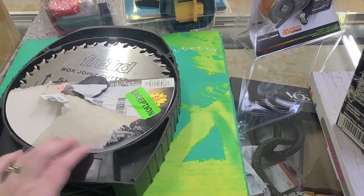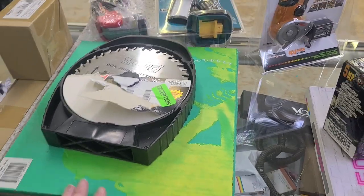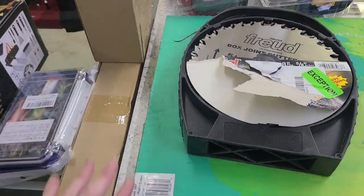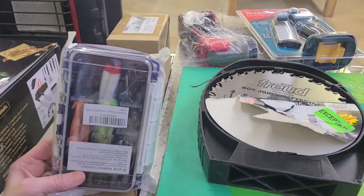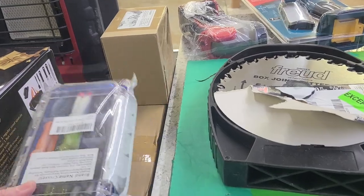We have saw blades — we have this one and then we have the big 12-inch saw blade in the box behind it. This right here is a fishing rod and reel set. We have lots of these fishing bait, tackle — whatever you call it — lots of those sets also.